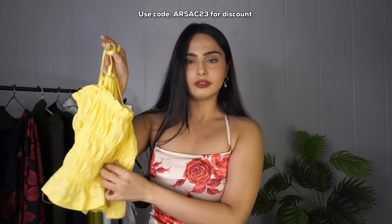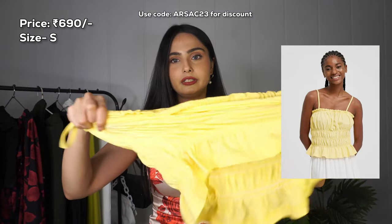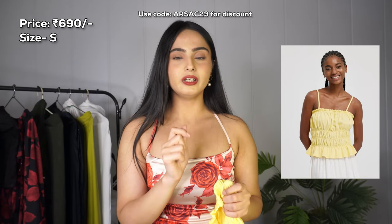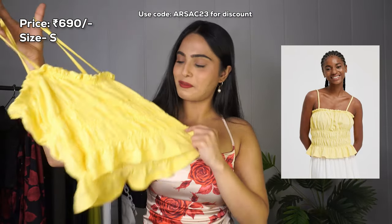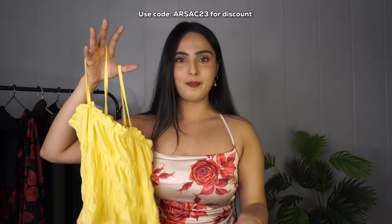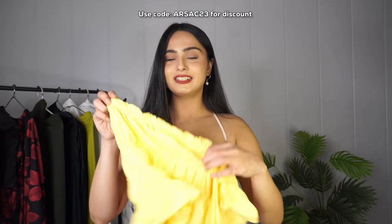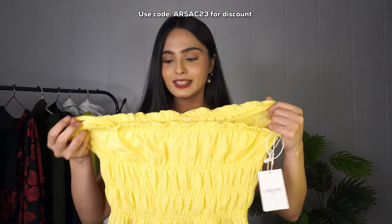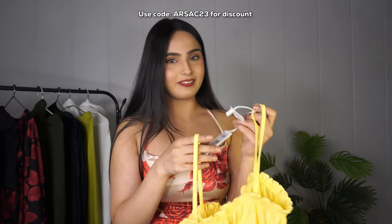The next top is this yellow smocked top — it has an elastic, stretchy construction and the fabric is incredibly soft, more cottony than the other polyester tops. The yellow is not a bright in-your-face yellow but a really nice muted yellow. It's perfect for mango season and summer. You can pair it with white trousers, blue denim jeans, or anything really and it would look great. It's simple, cute, and definitely worth checking out.